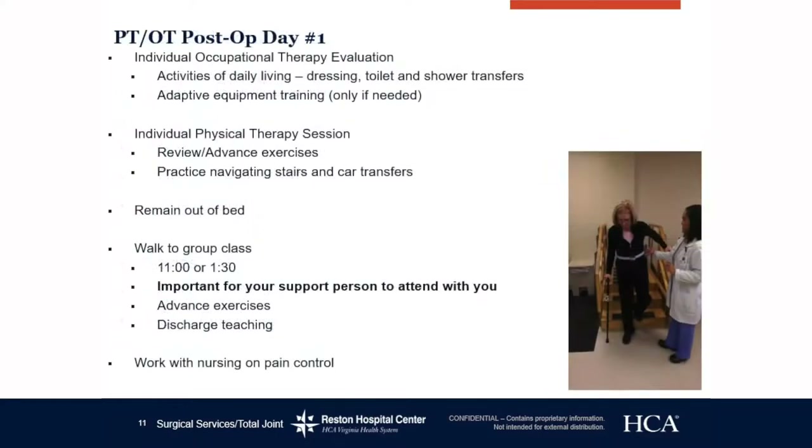Physical therapy and occupational therapy post-op day one: occupational therapy will do an individual session including activities of daily living such as dressing, toilet and shower transfers, and any adaptive equipment training if needed. Please do not purchase adaptive equipment such as a shoehorn or sock grabber prior to surgery — this will be decided by the occupational therapist.